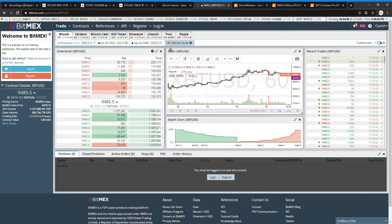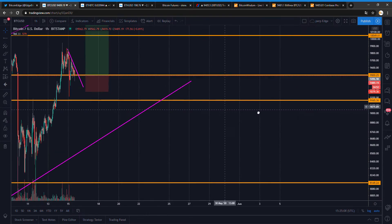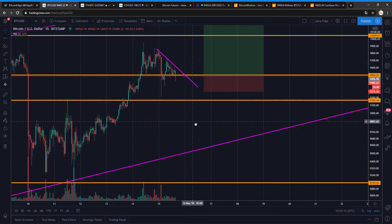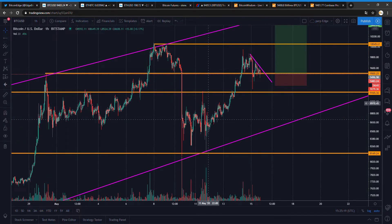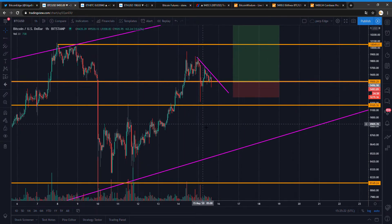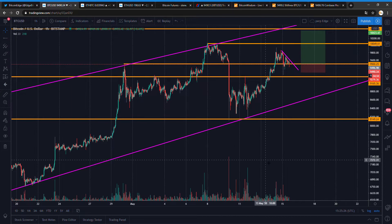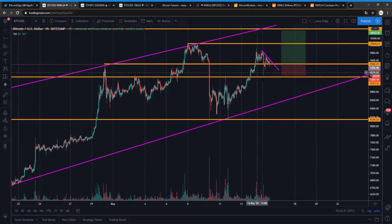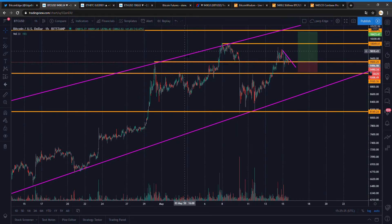I'm not sure what timeframes you guys like to draw on — please let me know in the comments. I like to keep the timeframes a bit higher for clarity. Maybe I miss some lines — you can always let me know on Twitter or in the comments. We do not want to break this support and we want to go to 10.5K.